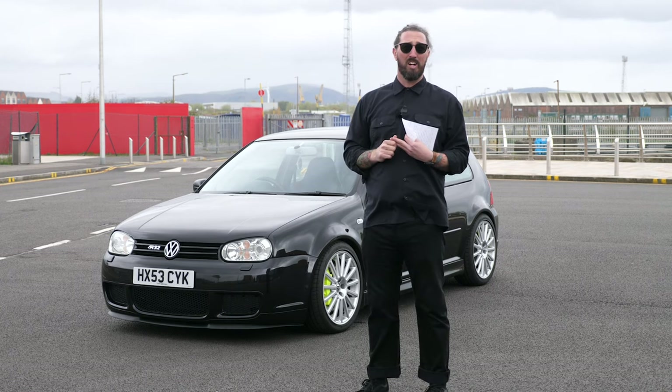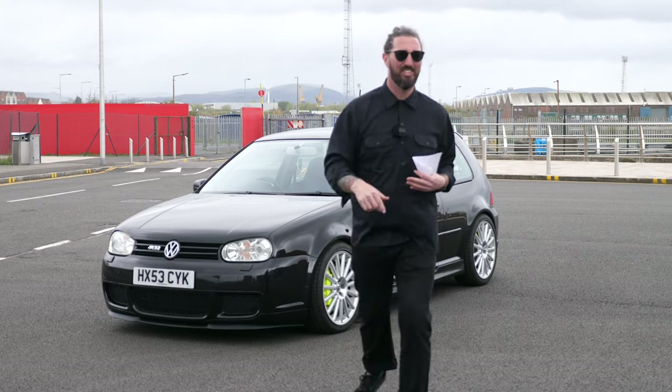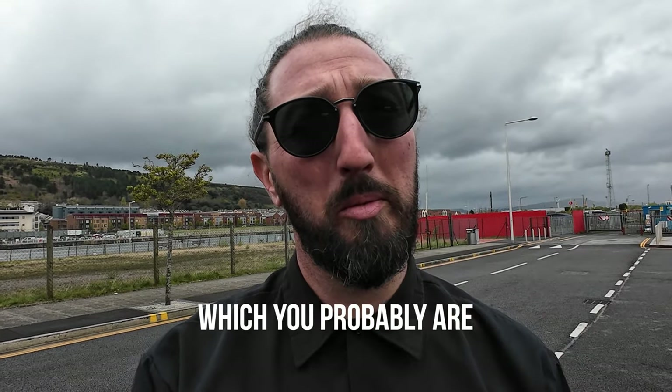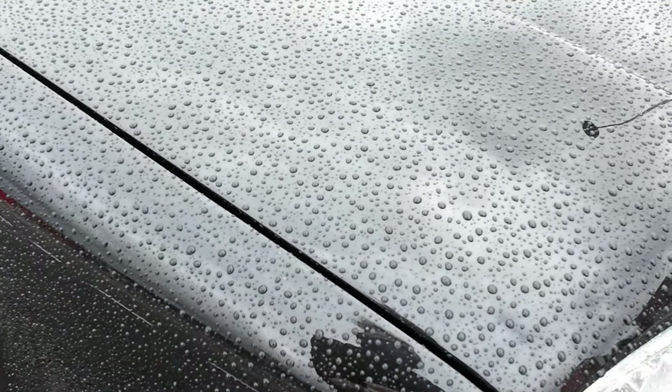I'm going to run you around the car quickly because the Welsh weather is trying to set in. Actually, the rain is a good opportunity to show how well this thing's been looked after. Look at the water beading — that's right, ceramic coated on top of the PPF. When I say this car is immaculate, it genuinely is.